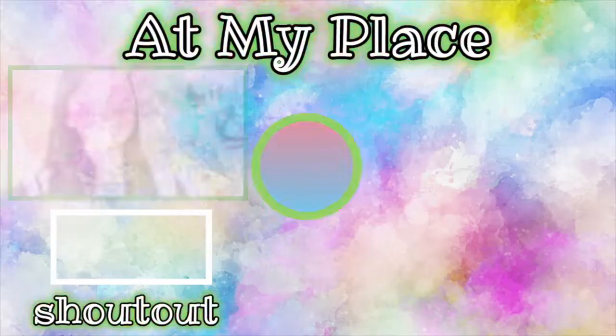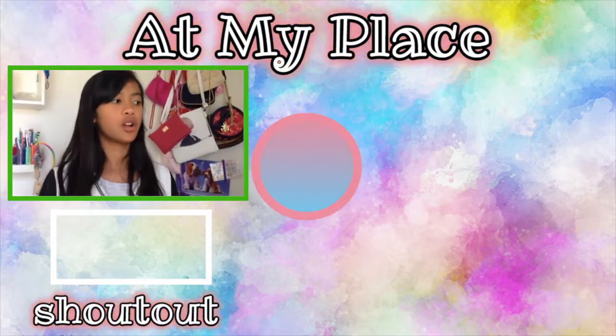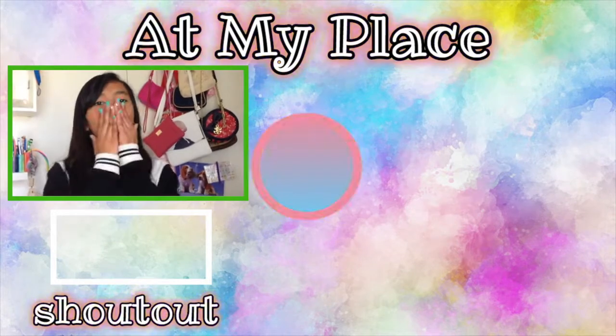That's really it for my origami video! I really hope you enjoyed this. Comment down below if you want more origami tutorials on any of the creations right here, and I will see you guys in my next video — bye!